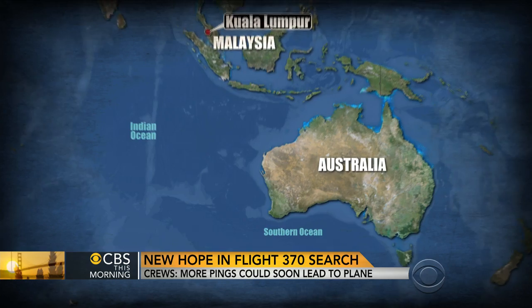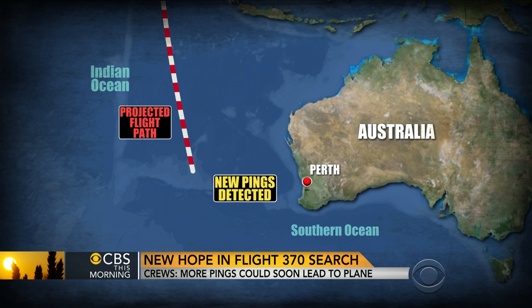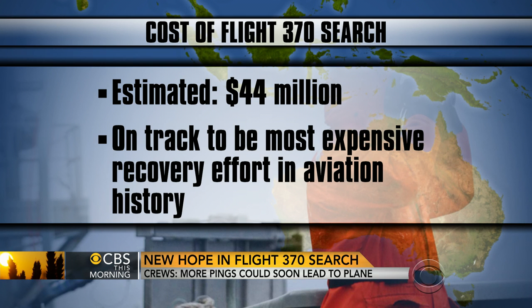The search for a missing Malaysian airline jet is back in high gear this morning. An Australian ship is trying to pinpoint two new signals in the Indian Ocean. Officials say those pings could be from the airliner's black boxes. A new estimate says the search has already cost more than $44 million. Flight 370 is on track to become the most expensive recovery effort in aviation history, and involves some of the world's most advanced undersea technology.